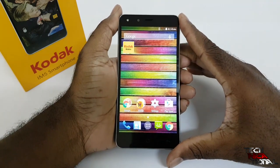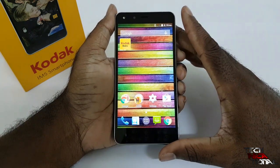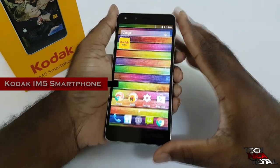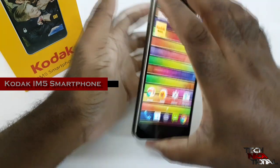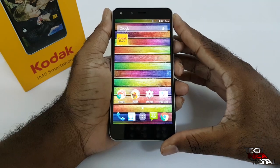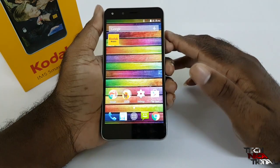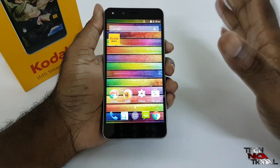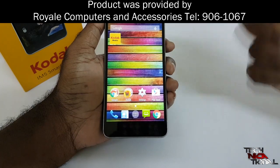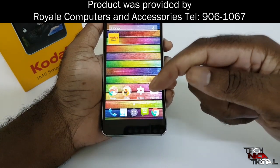Hello folks and welcome to another episode of Technicational. It's been a long time coming — I had to do the IM5 smartphone from Kodak. This is the full review of this phone, and boy it took me long, but it even took me longer to actually adjust to this phone. You can get this device from Royal Computers and Accessories in the Pavilion Mall — the link is in the description below.